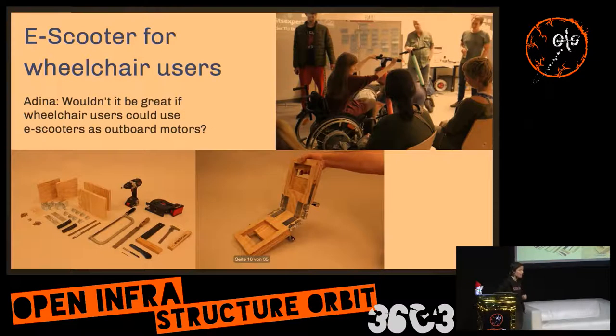The other project — less complex — is the e-scooter for wheelchair users. If you have a manual wheelchair, with this wooden device you can attach it to one of those electronic scooters and have the scooter power your wheelchair. It's very fun, not only for wheelchair users, and it's replicable with very basic materials from your local supply store.